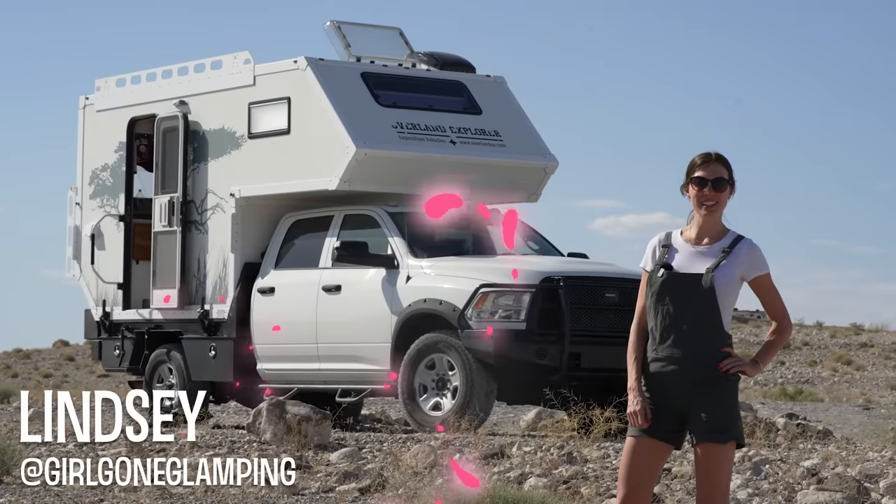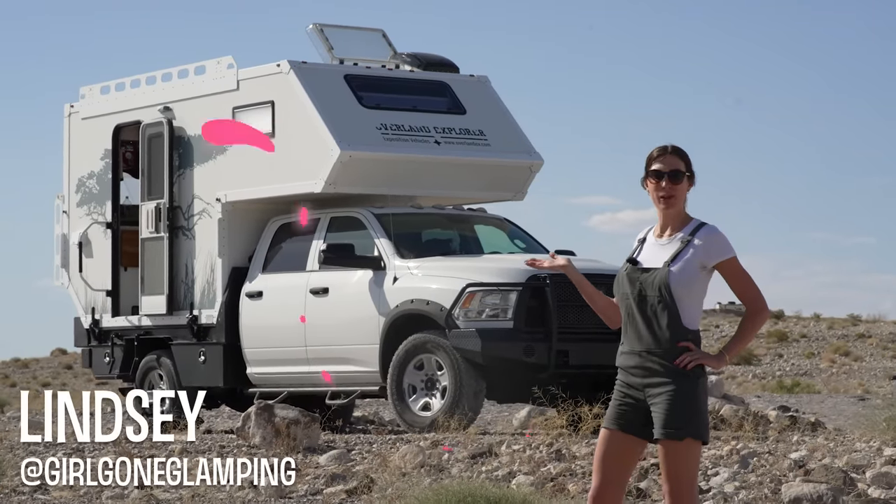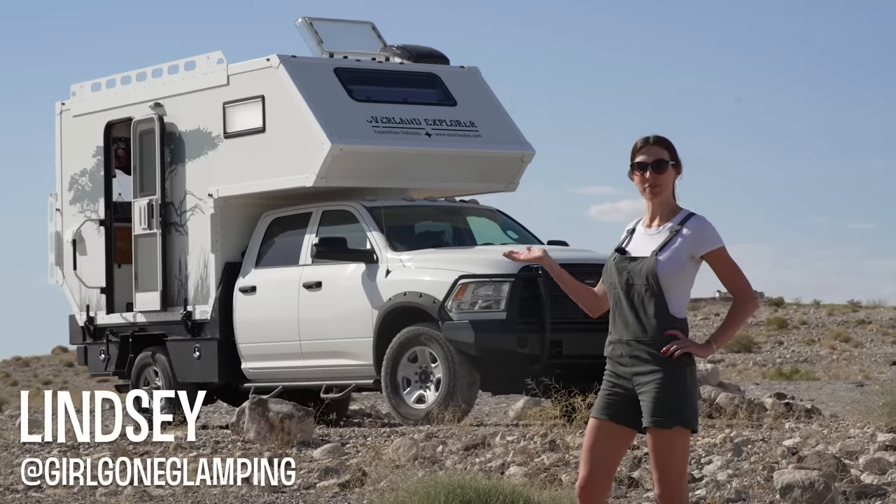Hey guys, I'm Lindsay, Girl Gone Glamping, and today I'm going to tell you all about my Overland Explorer Vehicle X10 Flatbed Camper.